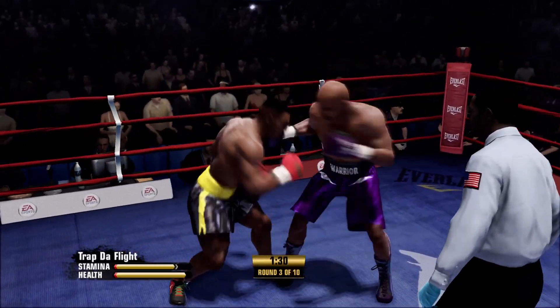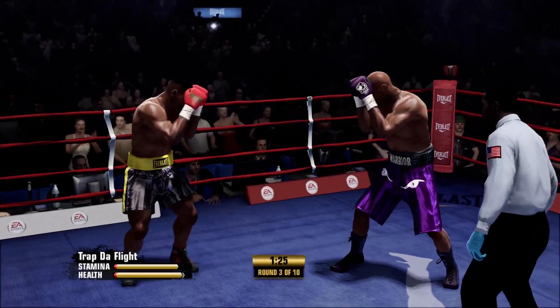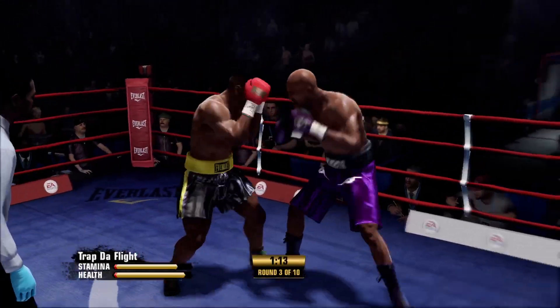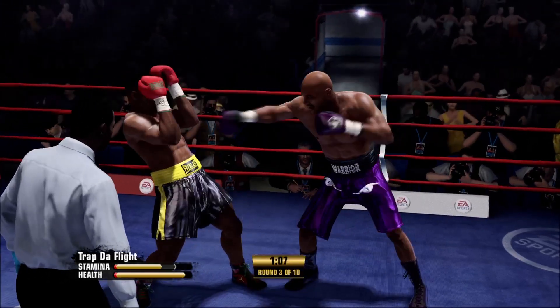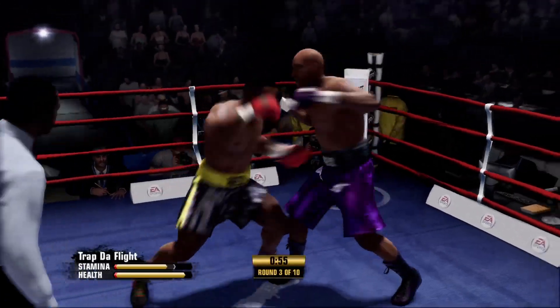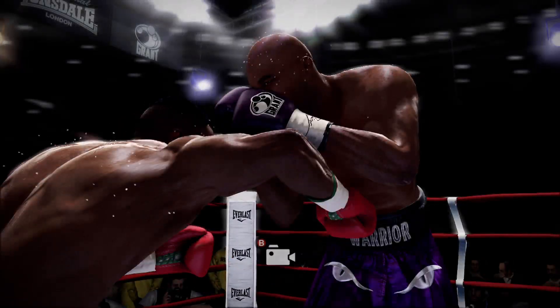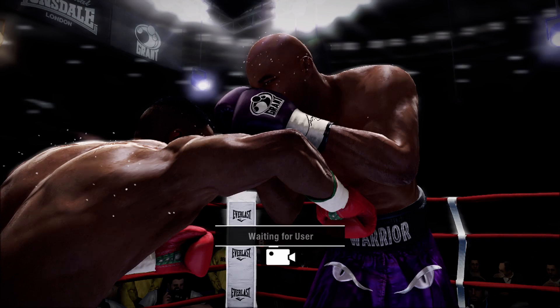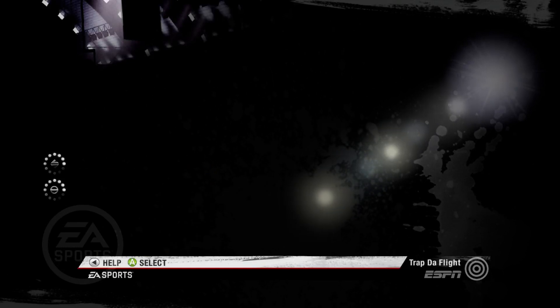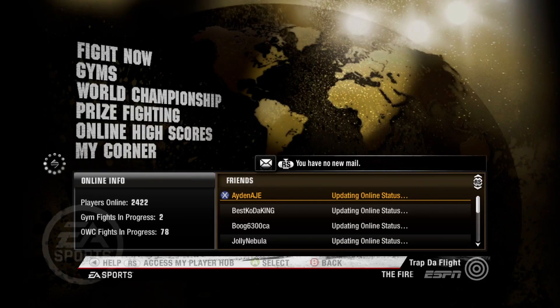Coming to the halfway point of this third round. That's a good left hand by Mike Tyson. Couldn't hit the illusion target with that straight right. Solid — oh, that got him. That wrecked him right there. He's down for the first time.